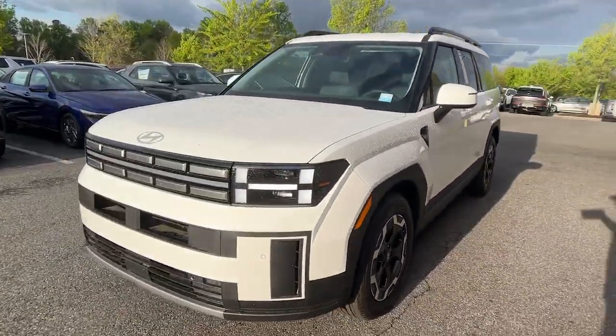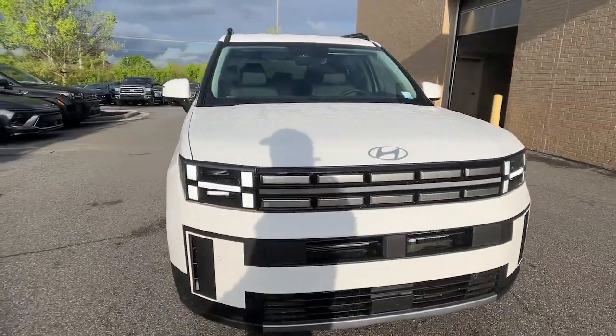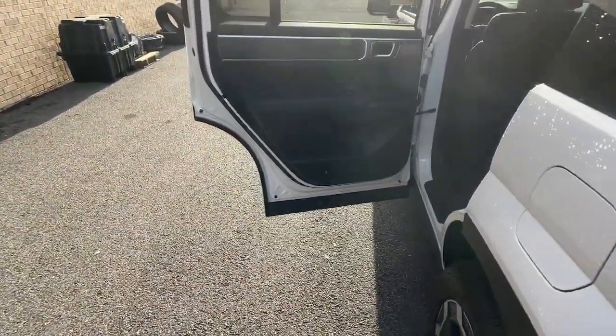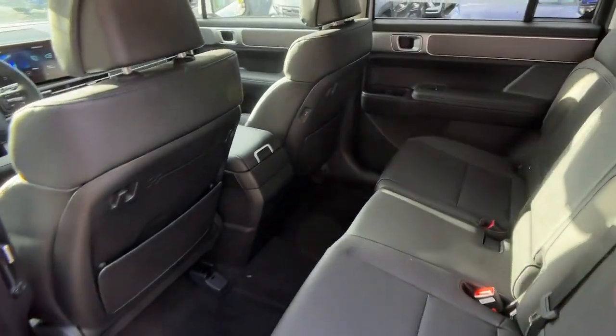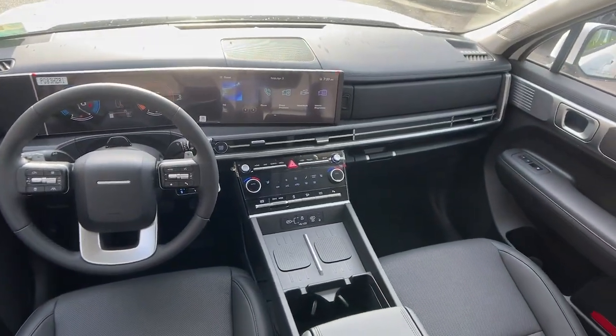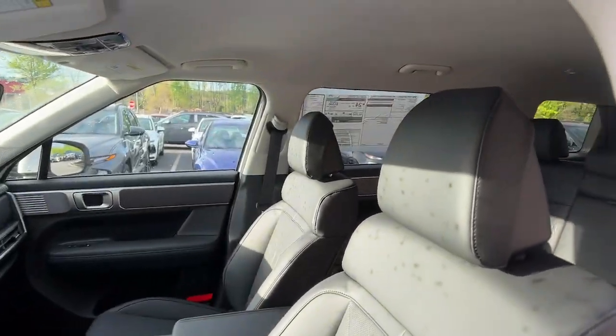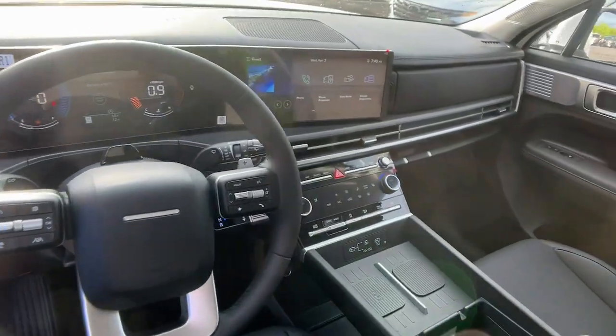These are just some of the great options this vehicle comes with: Apple CarPlay and/or Android Auto, keyless entry, backup camera, satellite radio, power liftgate, heated mirrors, dual zone AC, power driver seat, and alarm.